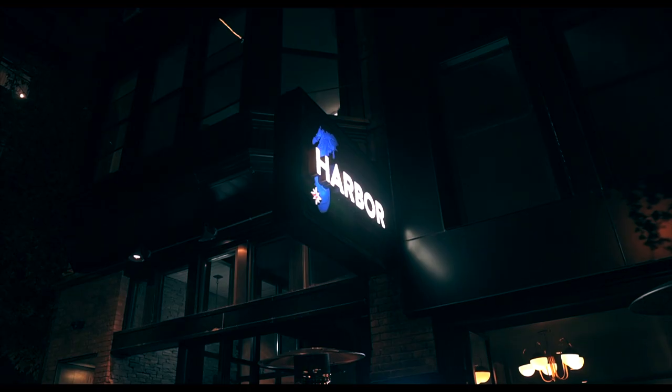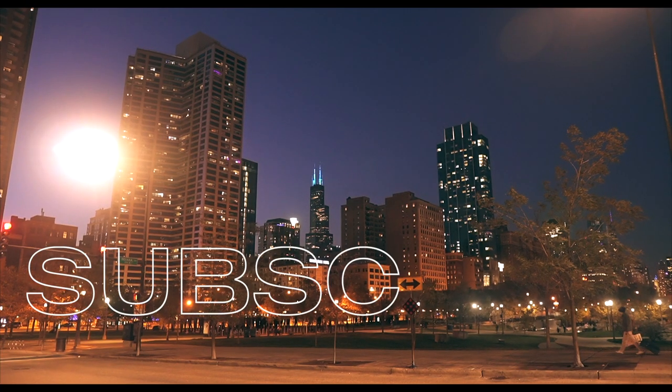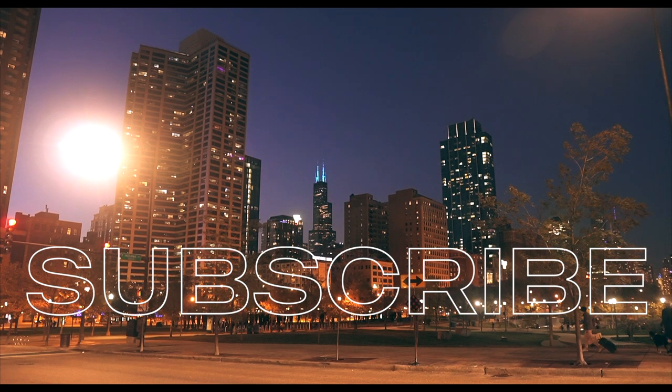Let us know in the comments your favorite restaurant from this food tour, and be sure to tell us what place we should check out next time we're in the South Loop. Thanks so much for watching — we out, peace.